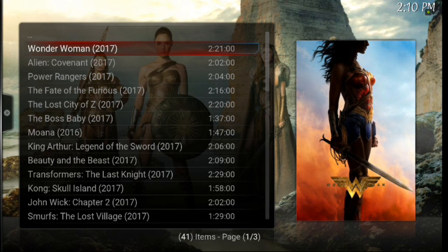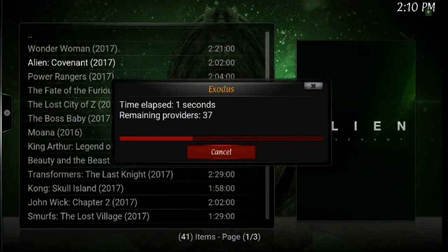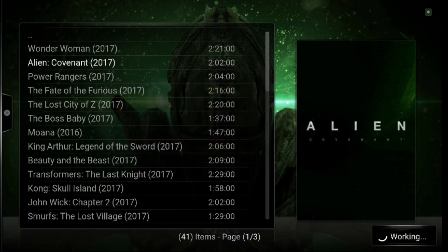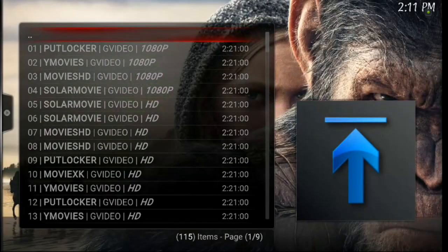See where it says remaining providers. The ones that are the very last ones to list — AFDAH, Bobby, non-movies, and Torbra — remember those. You're going to have to write them down maybe. So remember: Bobby, non-movies, Torbra, and AFDAH. I would definitely recommend writing those down. Those last ones that show up are the ones that are slowing you down, specifically Torbra. So let's concentrate on Bobby, non-movies, and Torbra — those three, plus AFDAH, were the ones actually slowing us down and causing us problems.